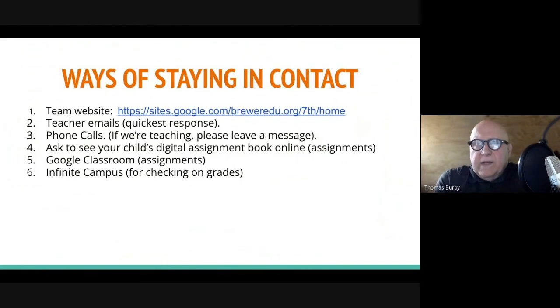Here's how you stay in touch with us: the team website is so important — that's where we put all of our announcements, all the contact information, phone numbers, and your child's homework. Send us an email; we can get back to it pretty quickly, much faster than by phone. You can also ask to see your child's digital assignment book and their Google Classroom. Infinite Campus is also a great way to see how they're doing.